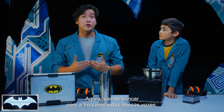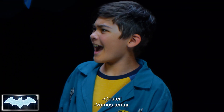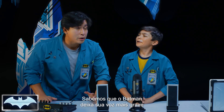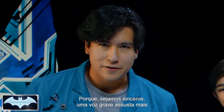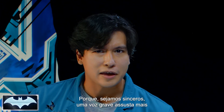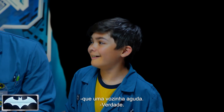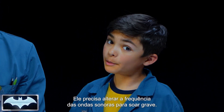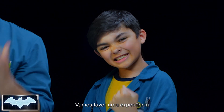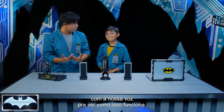So now let's play with the frequency of our own voices! We know that Batman lowers the pitch of his voice to sound more intimidating to the bad guys, because a low deep voice sounds scarier than a high pitch funny voice. Caleb, how do you think he does that? Well, he'd have to change the frequency or pitch of his sound waves to be lower. Exactly, you nailed it! So what we're gonna do is experiment with that by using our own voices to see how it really works.